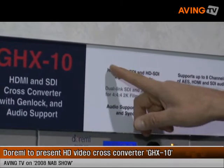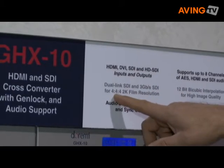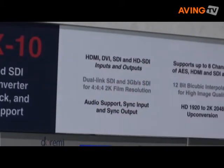You can cross-convert between any of these formats, either in dual-link or single-link mode, and up to 4:4:4 2K film resolutions.